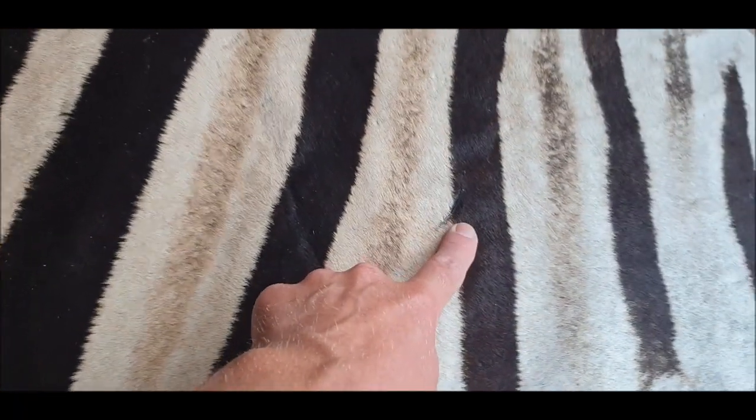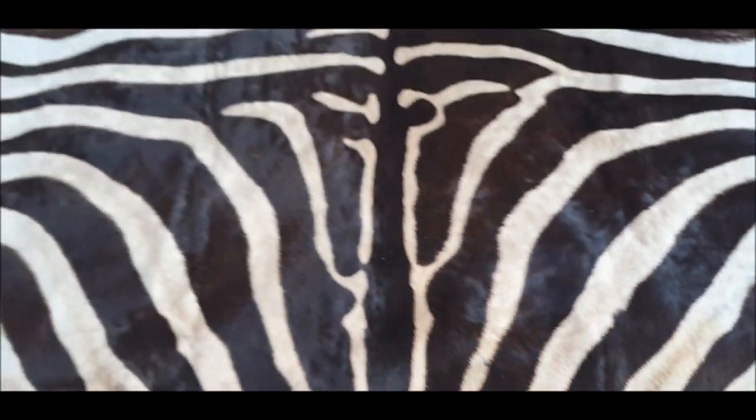Luckily the scratches are on the bum, so they're on the edges of the skin, which is always a plus.